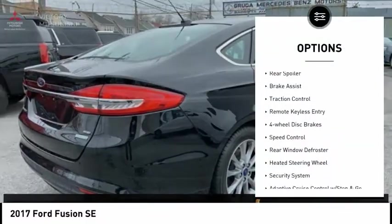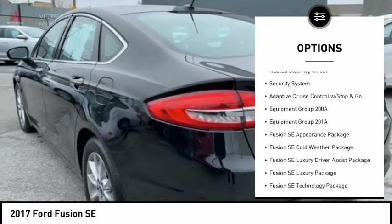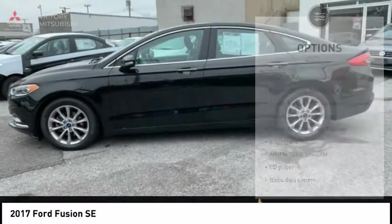Electronic stability control, rear spoiler, brake assist, traction control, remote keyless entry, four wheel disc brakes, speed control.